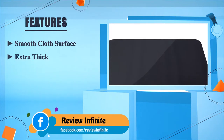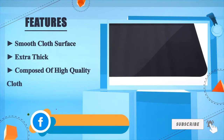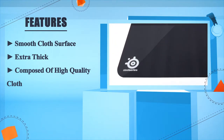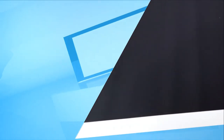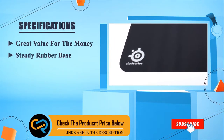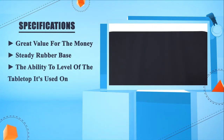It features a smooth cloth surface that is extra thick and composed of high quality cloth. Great value for the money, with a steady rubber base and the ability to level to the table top it's used on.